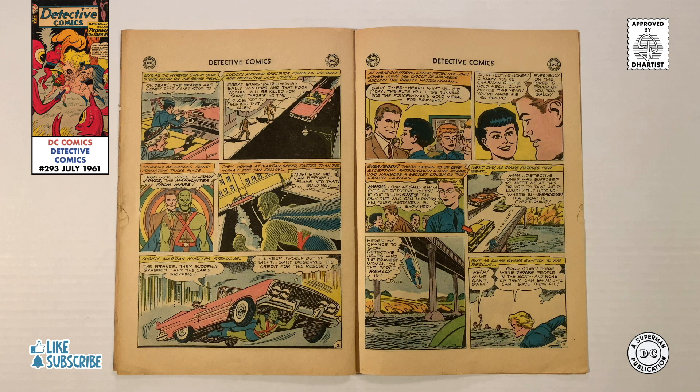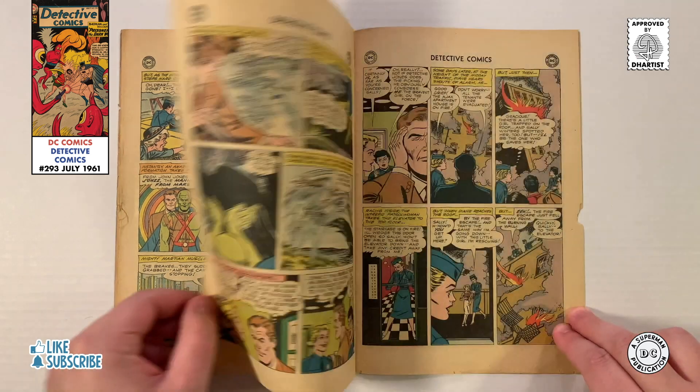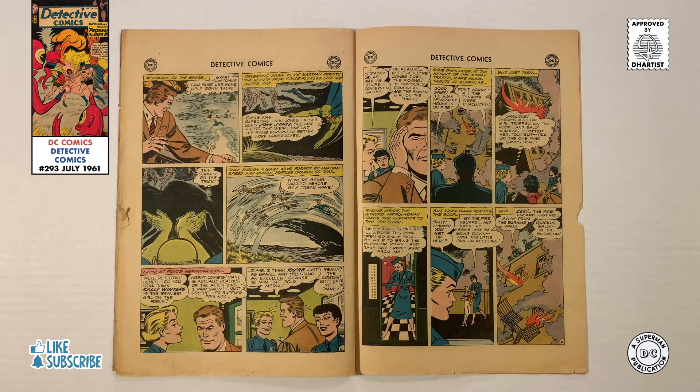The next day, as Diane patrols her beat, she sees a boat overturn in the river. Wanting to show who the bravest woman on the force really is, she dives into the water, swimming swiftly to the rescue. But as she gets closer, she finds that there are three people who can't swim, and she won't be able to save them all. Thankfully, Jean Jones sees that Diane needs help, so after changing into the Martian Manhunter, he dives under the water unseen and creates a freak wave that quickly carries Diane and the boaters safely ashore.